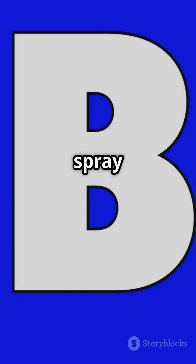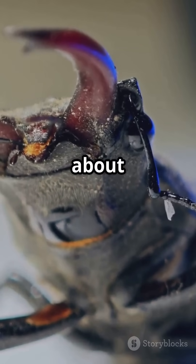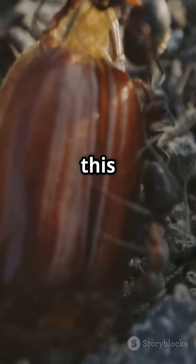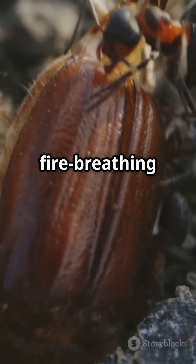The result? A hot, noxious spray that's ejected at nearly 100 degrees Celsius. Talk about a heated argument — and the best part: this all happens in milliseconds, turning this tiny insect into a mini fire-breathing dragon.